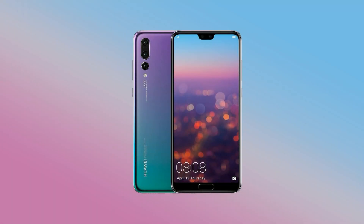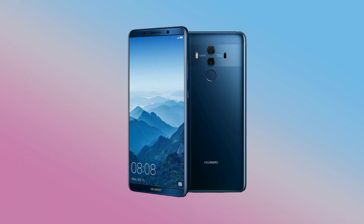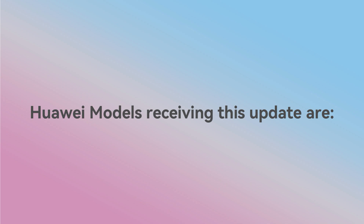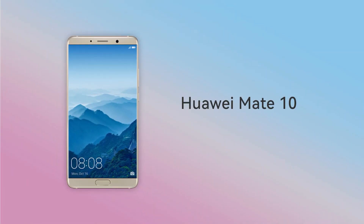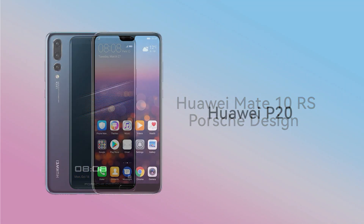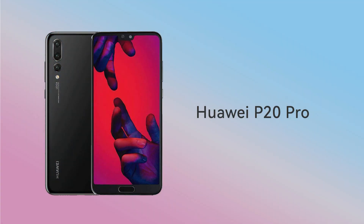Now, Huawei's old flagships including the Huawei P20 and Mate 10 series, along with the Mate RS Porsche design smartphones, have started receiving the new HarmonyOS 2 software update in China. Huawei models receiving this update are Huawei Mate 10, Mate 10 Pro, Mate 10 RS Porsche design, P20, P20 Pro, and Mate RS Porsche design.